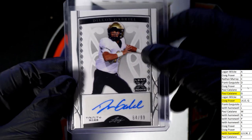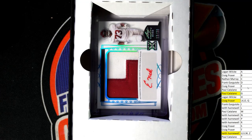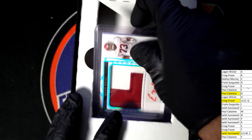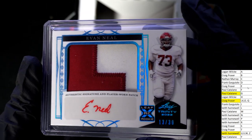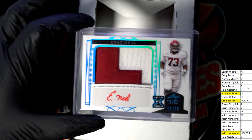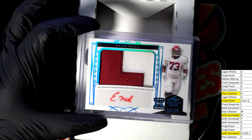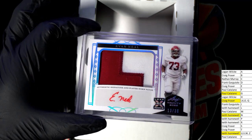And the very next thing we see coming out of here is a relic autograph, 13 of 30. Evan Neal, red ink autograph, 13 of 30. Keith, you got some good things out of the break — 13 of 30 there.